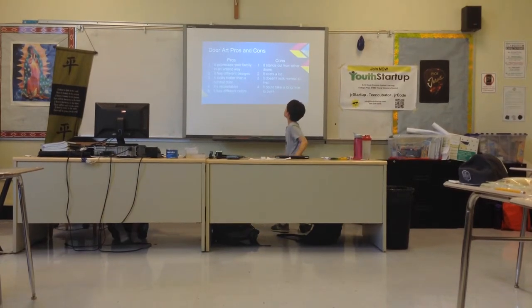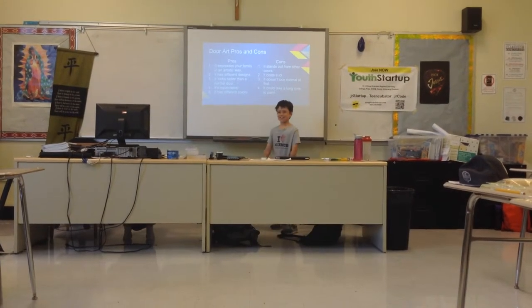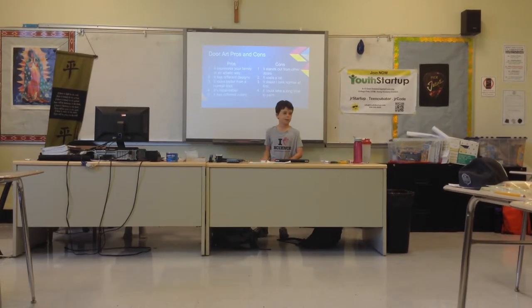It stands out from other doors. Cons: It costs a lot, it doesn't look normal at first, and it could take a long time to paint.